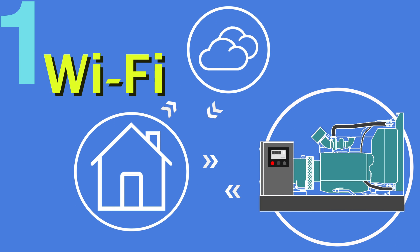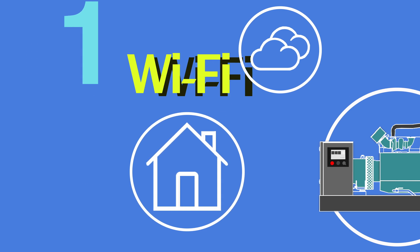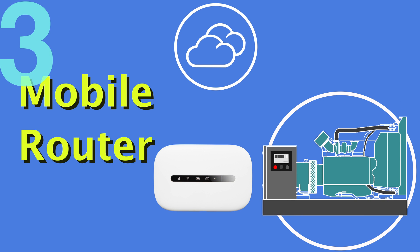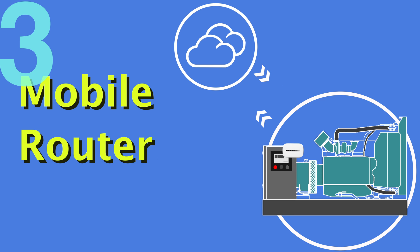There are three connection methods: through any local Wi-Fi connection, if available; through a dynamic IP network connection; or, if neither of the above are available, then it will be necessary to install a mobile router on the Genset.